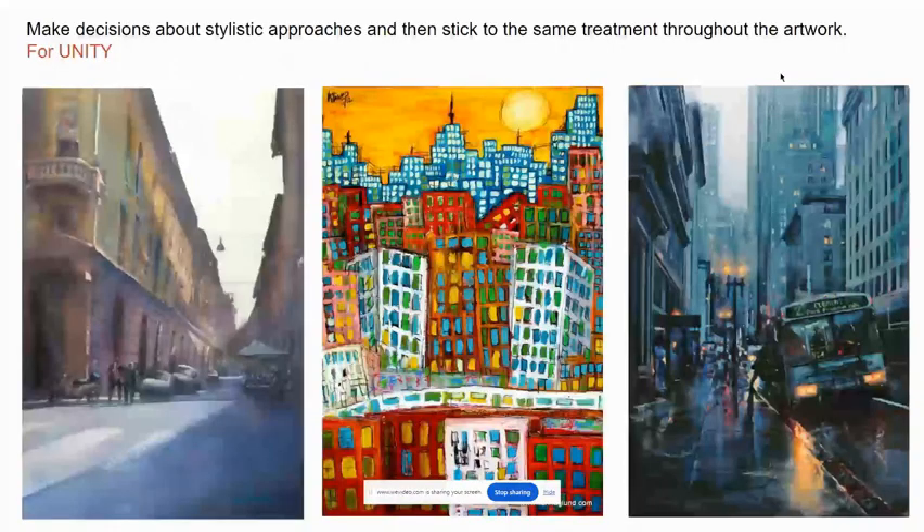The last thing I want to say about style is that whatever style you choose, it's important that you maintain that style throughout the whole artwork. That's so that the artwork has a sense of connectedness and wholeness, which we refer to as unity.